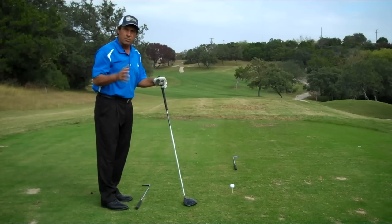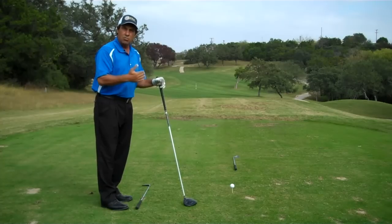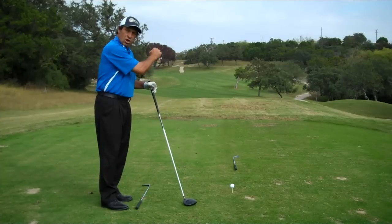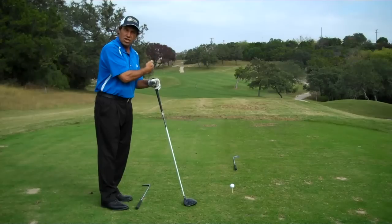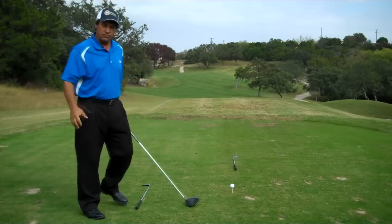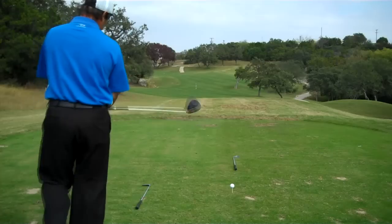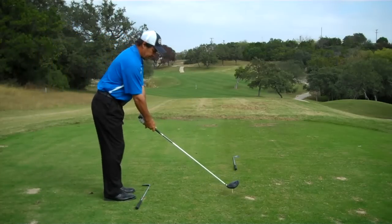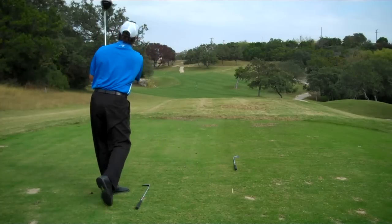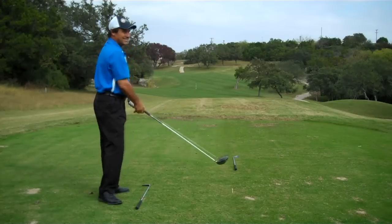I'm always hearing golfers tell me, 'Manny, I do really good on the range, but when I get out on the course I can't seem to take it there.' One of the reasons is they're not practicing simulations. You need to actually practice simulations — know where your obstacles are, take a specific target, and go ahead and hit at that. After you do that for a while, you're going to develop a really fine comfort zone, and instead of hitting this shot with fear or foolishness, you're going to hit it with faith — just like this. That's perfect!